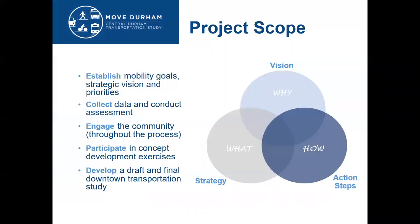MOVE Durham is a long-range vision plan for transportation in central Durham. It will set policy and infrastructure priorities that will be used to seek funding and implement projects in the future. It's important to understand that this plan does not come with specific funding; rather, it sets the vision based on public input for transportation in central Durham.